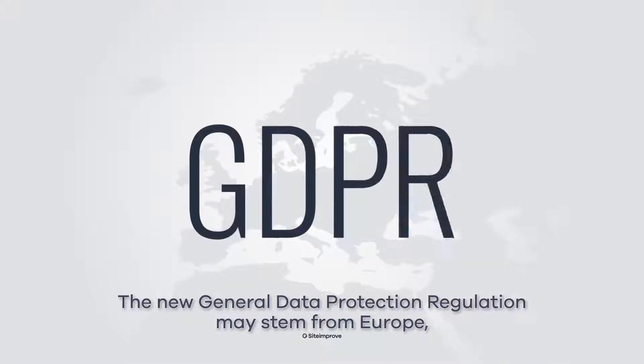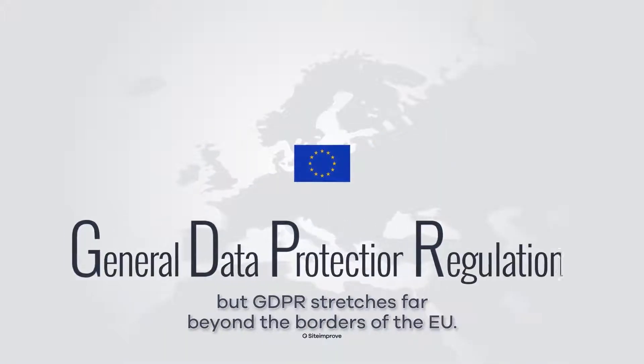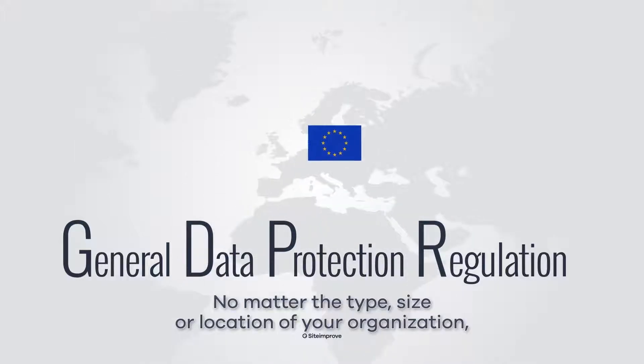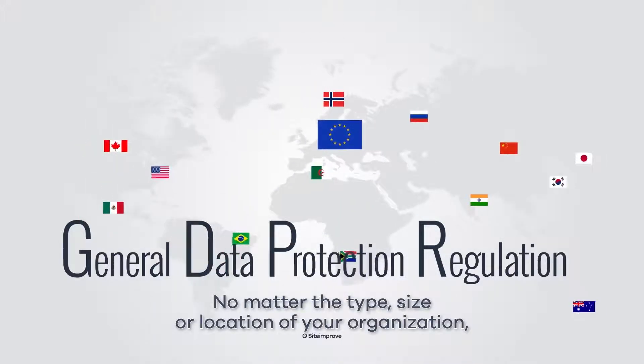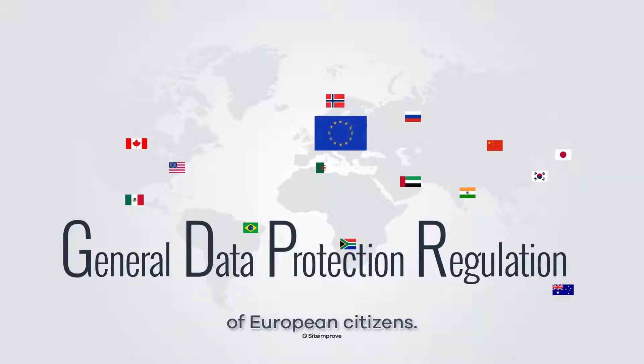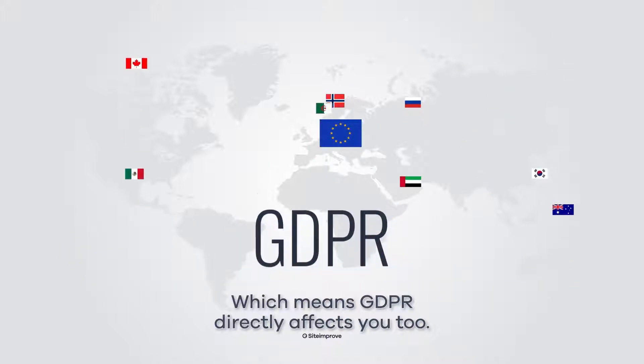The new General Data Protection Regulation may stem from Europe, but GDPR stretches far beyond the borders of the EU. No matter the type, size or location of your organisation, you probably use your website to collect or store the personal data of European citizens, which means GDPR directly affects you too.